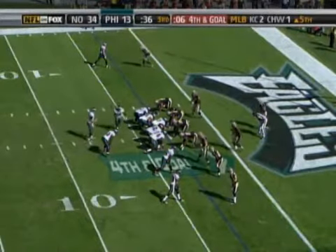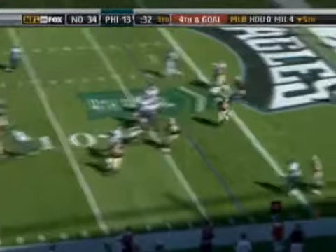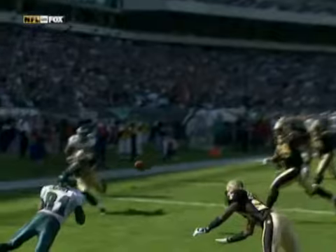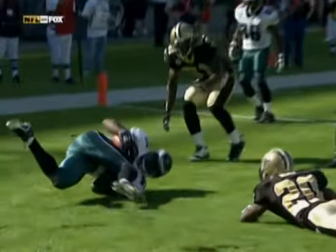Cobb in the shotgun. Motion to the near side. Cobb rolling, looking, firing — and it is caught, I think, by Avon for a touchdown. Avon takes the catch, lying down in the end zone.